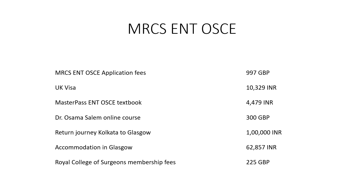The flight tickets to and from Glasgow cost me around 1 lakh Indian rupees. I had booked a week-long stay in Glasgow which cost me around 63,000 Indian rupees. Once I passed MRCS ENT OSCE, I became a member of the Royal College of Surgeons by paying a sum of 225 British Pounds.